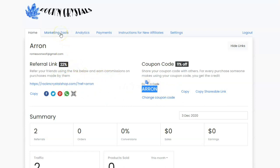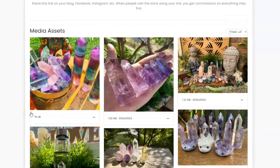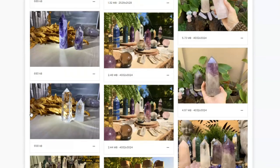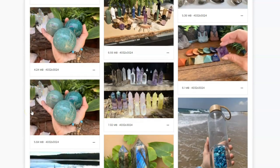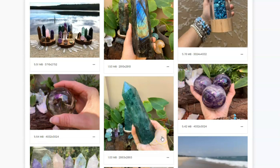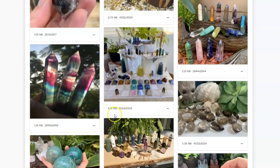Now let's take a look at our marketing tools section. Right now we have made a number of images available for you to share on your Facebook, Instagram, or YouTube. You can share these images however you like — it's really up to you. You can post an Instagram post and say, 'Hey, I just love these crystals from the Rockin' Crystal shop,' and share any of these images and use your coupon code, saying they can get 11% off when they use your coupon code.